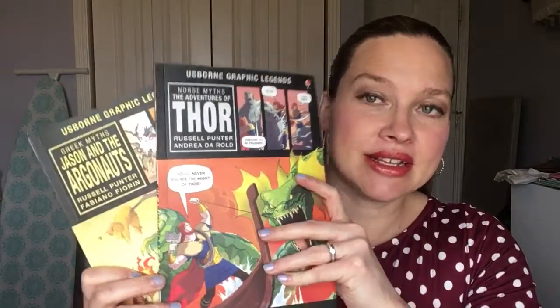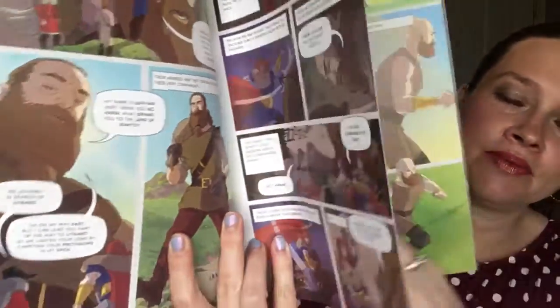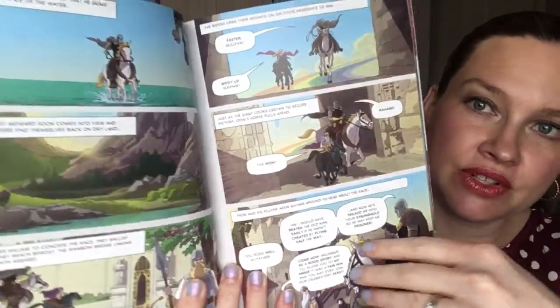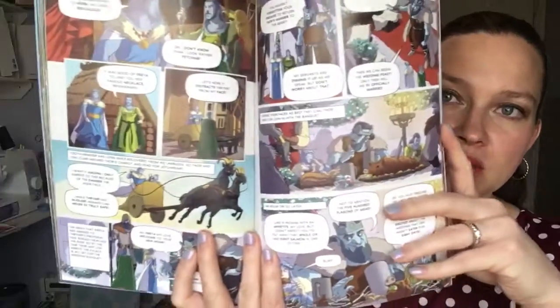Now if you have readers that struggle with loving to read or just struggle with reading in general, these are a great option. These are graphic novels — specifically our Graphic Legends, which take some of our classic stories like Thor, Jason and the Argonauts, Three Musketeers, and Alice in Wonderland and turn them into a comic book. These are not baby books. They have fairly tricky words in here so your older kids are not gonna feel like they're reading a baby book. The pictures in them are amazing and yet they're not gonna overwhelm your readers either. We have lots of different Graphic Legends.